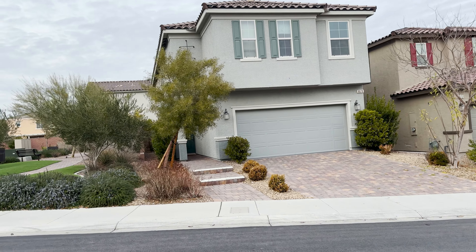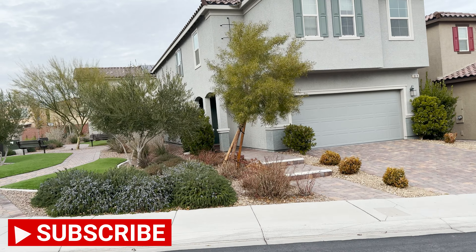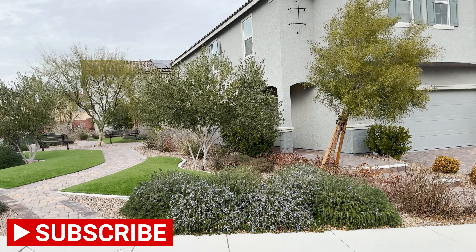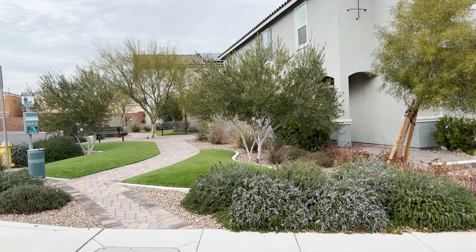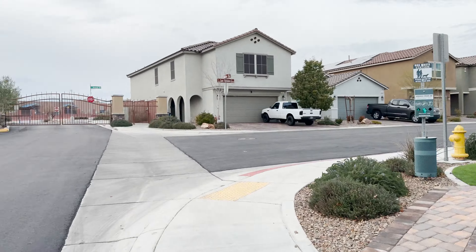What's up guys? Jason Wheeler with Blue Diamond Realty. I'm over here at 8078 Cavazzo. This is way down in the southwest area, down a little bit south of Blue Diamond. Right next to the property you can see there's like a little doggy area, doggy walking area.